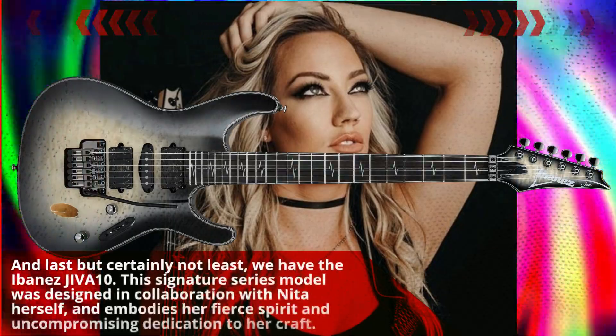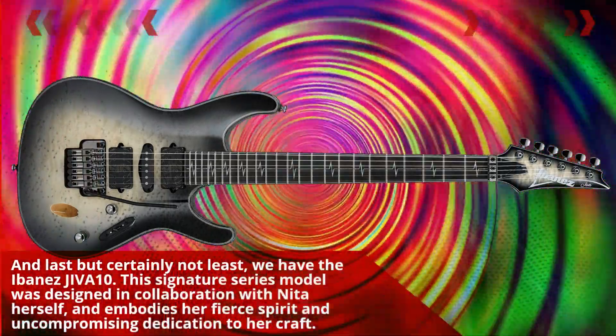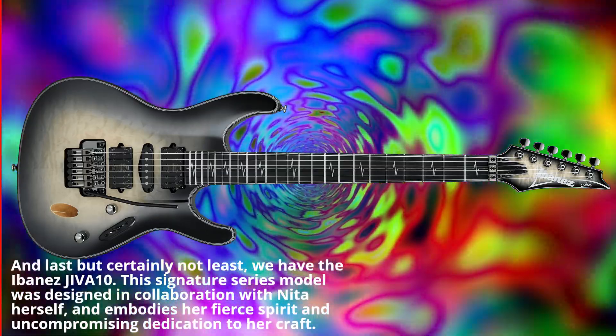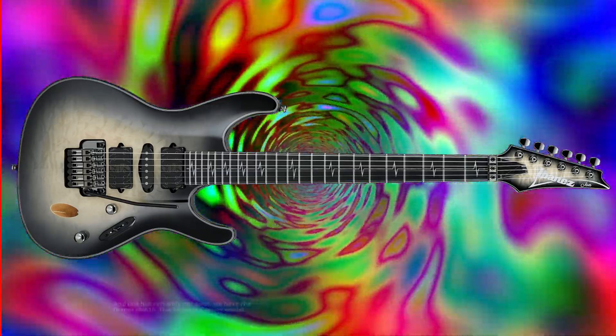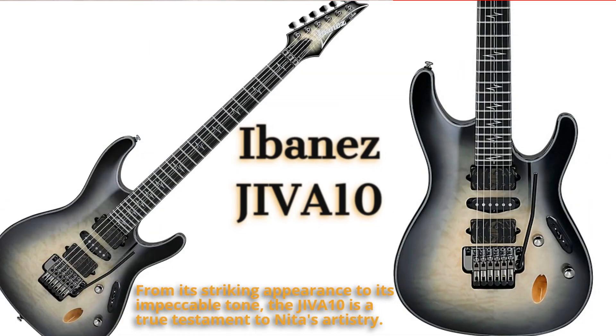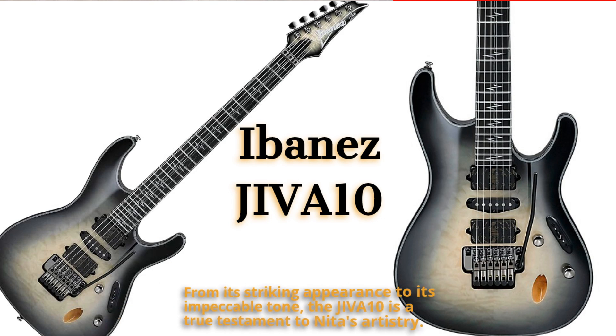And last but certainly not least, we've got the Ibanez Jeeva 10. This signature series model was designed in collaboration with Nita herself, and it embodies her fierce spirit and uncompromising dedication to her craft. From its striking appearance to its impeccable tone, the Jeeva 10 is a true testament to Nita's artistry.